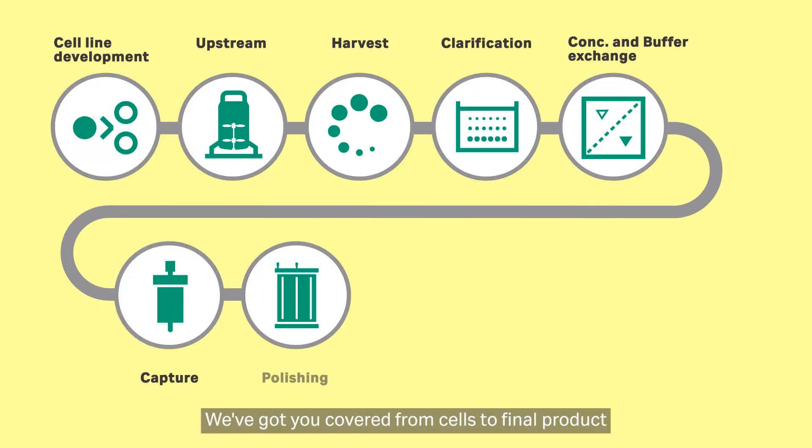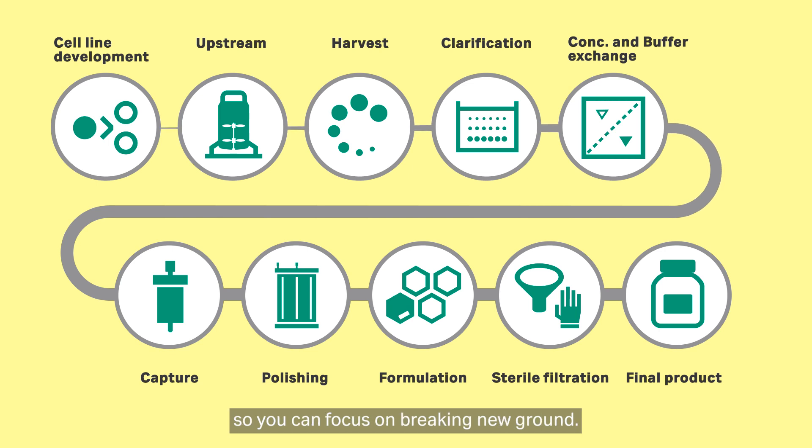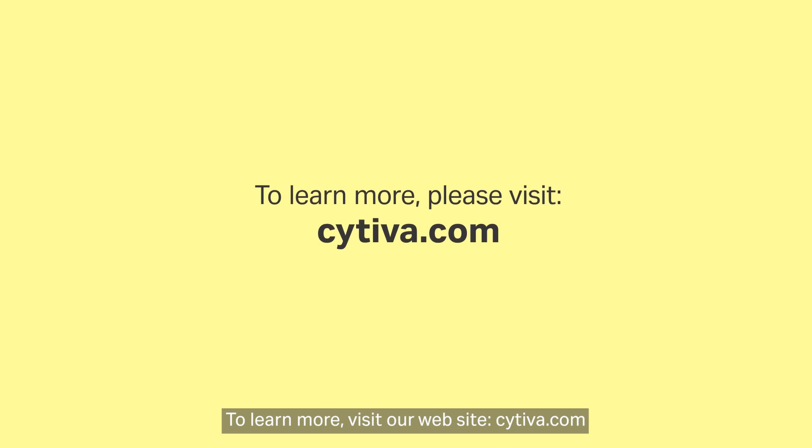We've got you covered, from cells to final product, so you can focus on breaking new ground. To learn more, visit our website, Cytiba.com.